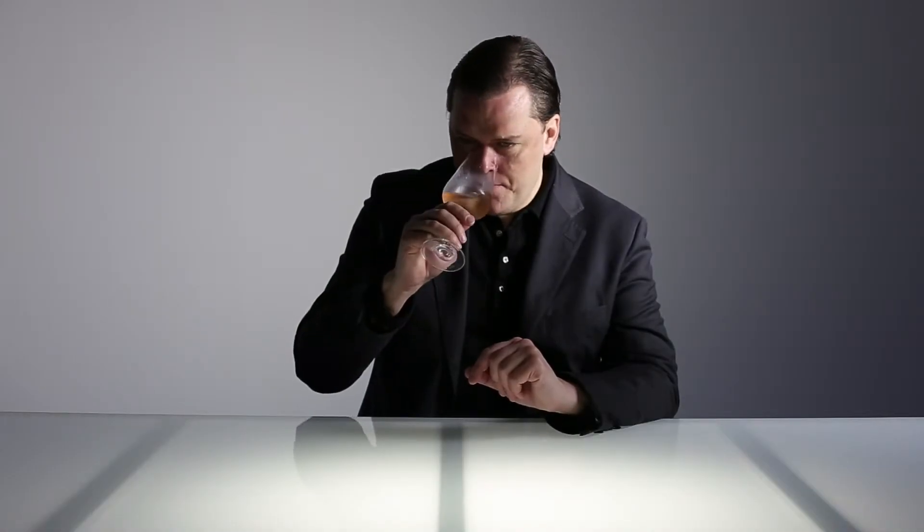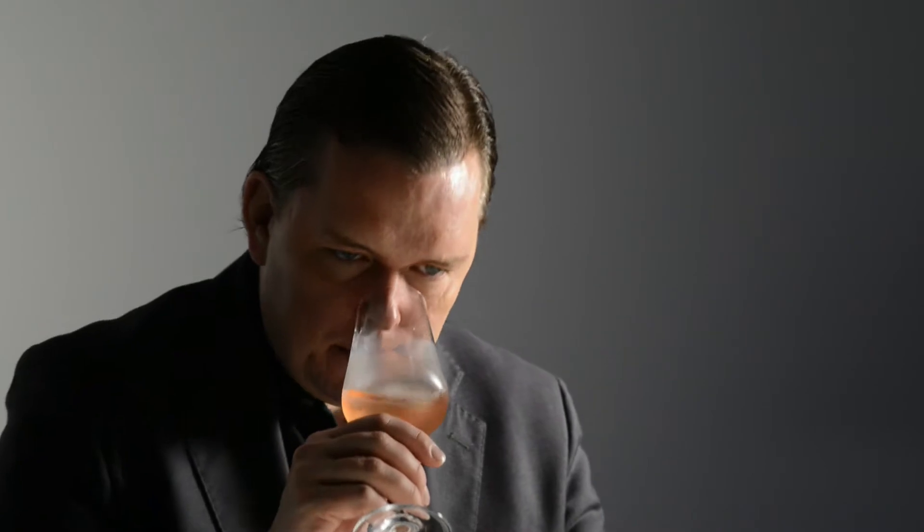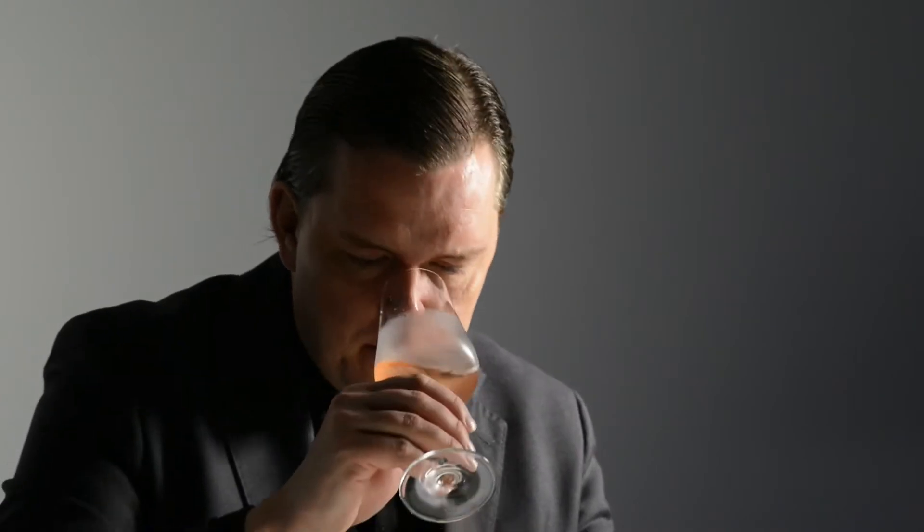A rather generous nose here combining youthful fruit such as green apple and pear, with some lemony notes and also an addition of some red berry fruit. Quite generous already, even if it's appearing quite youthful.